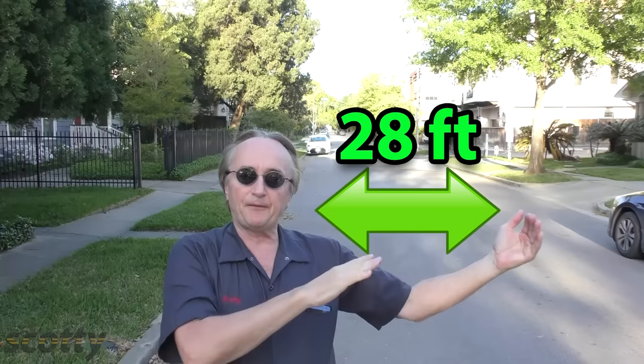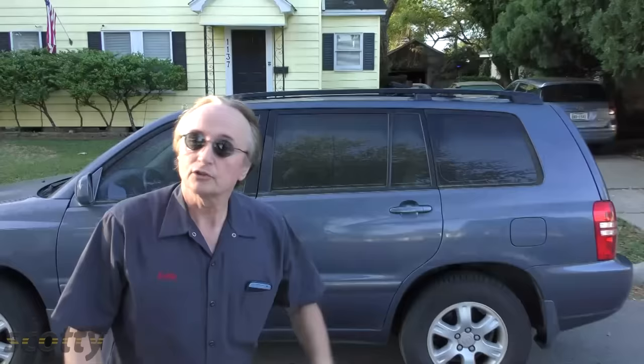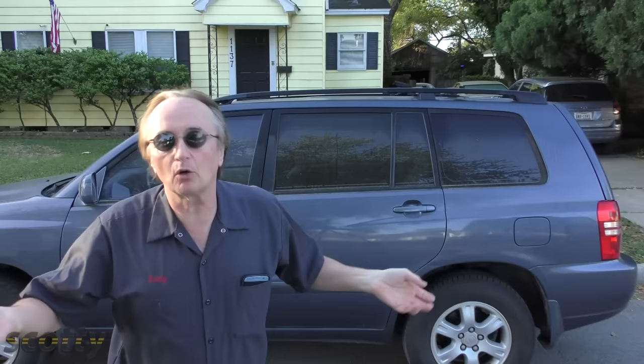But here in Houston, Texas, by law the city streets have to be at least 28 feet from curb to curb, and many are much larger. So in Europe or many parts of Asia, something like this Toyota Highlander is seen as a giant vehicle, where here it's just a normal size SUV.